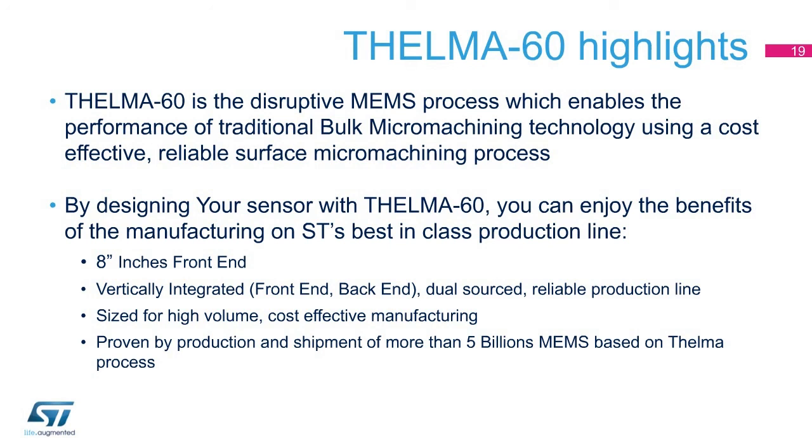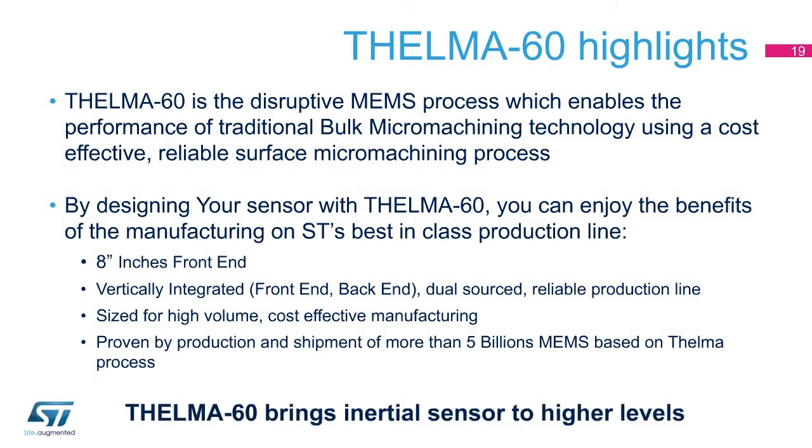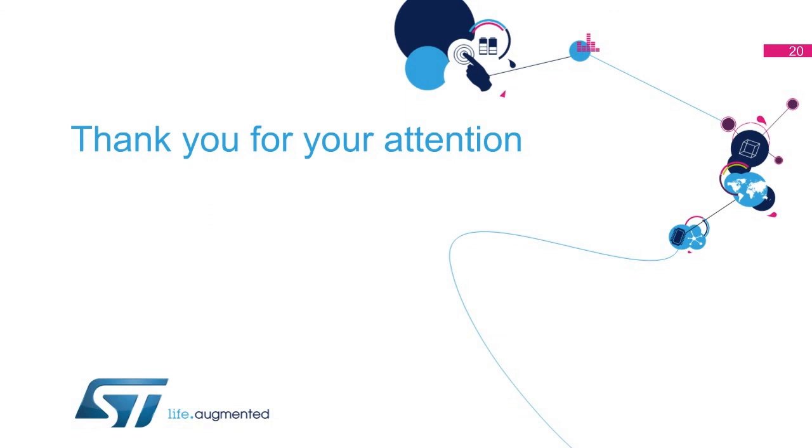Sensors designed with Thelma 60 enjoy the benefits of ST's best-in-class manufacturing, like the 8-inch front end, the vertically integrated dual-sourced supply chain, and the reliable and cost-effective manufacturing machine sized for high-volume production and proved by more than 5 billion MEMS produced. Thelma 60 brings inertial sensors to higher levels. Thank you for your attention, and visit us at www.st.com/MEMS.